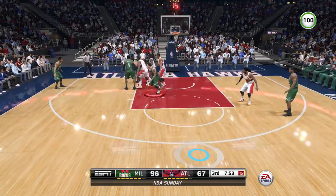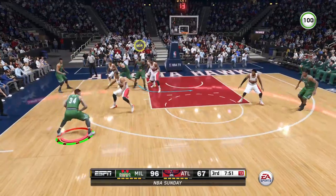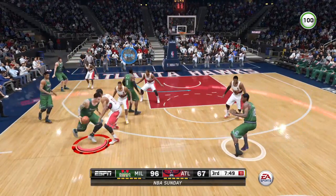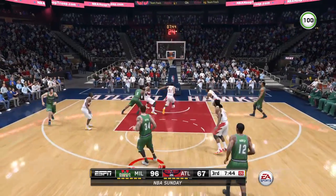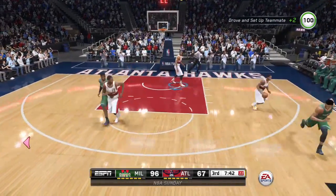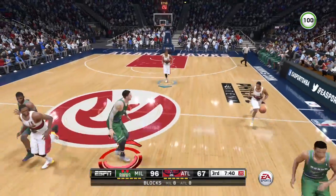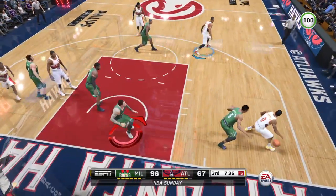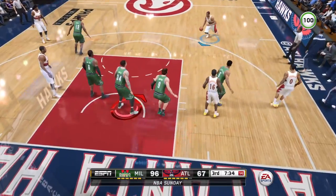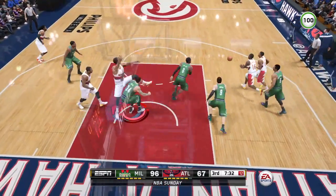Dumps it off beautifully — curling in. Excellent screen — curls in. Carter-Williams jump shot. You never know in this league — you just work for 48 minutes, challenge shots, make it hard on the other team, and you can get back in the game. What a rejection!